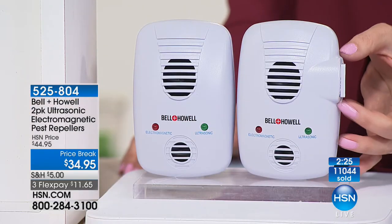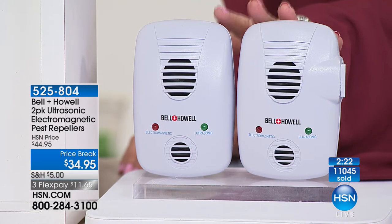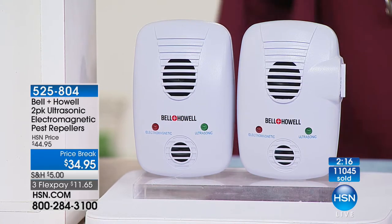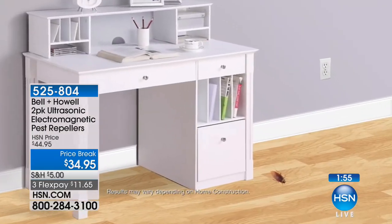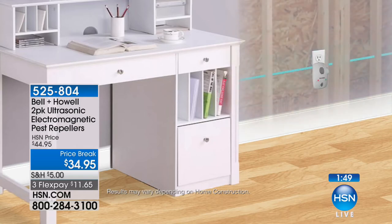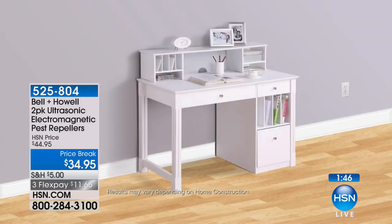You're going to get two of these — you even get one with the extra outlet so you're not losing that plug. This is important because you know where rats come from — the walls. The ultrasonic is going to work inside the house, but it stops at the walls. Now the electromagnetic works in the walls. That's why it covers your entire house, inside and out. $34.95, three flex payments. Grab them — over two-thirds of our entire quantity is already gone.